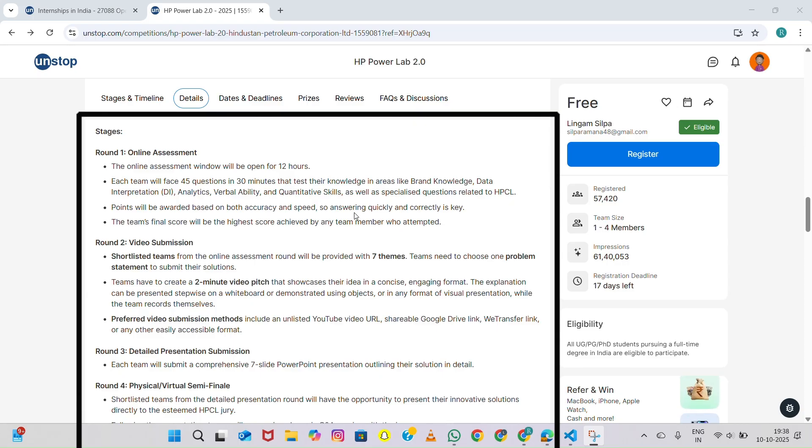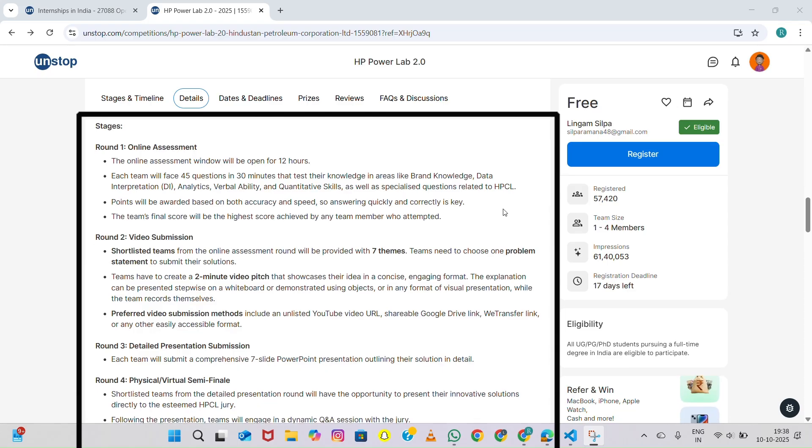The questions test your aptitude, reasoning, quantitative ability, verbal skills, and domain knowledge — including some about HPCL's operations, initiatives, and sustainability efforts. Every team member can attempt the quiz, but only the highest score among them is considered the team's final score. And even if you don't qualify for the next round, every participant who completes this quiz will receive a participation certificate from HPCL and Unstop.